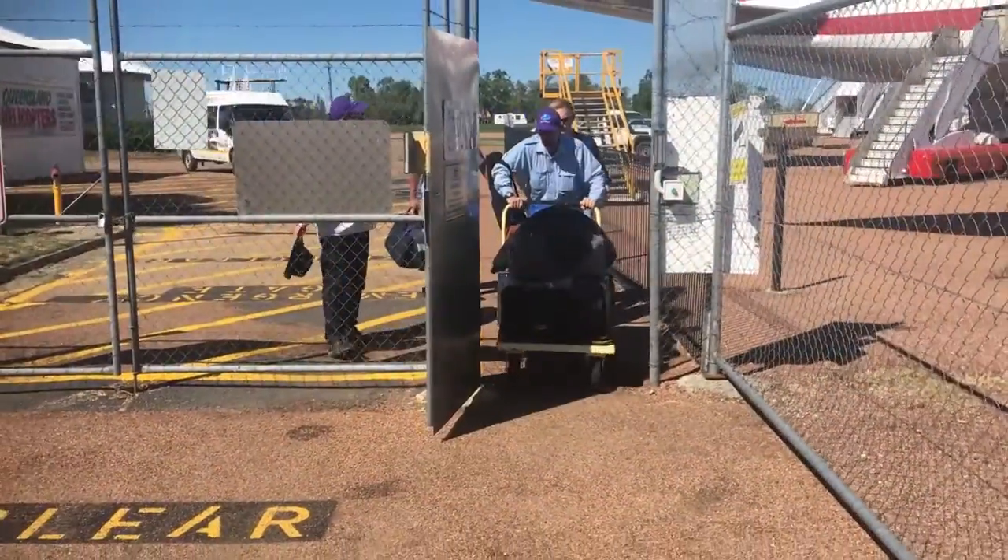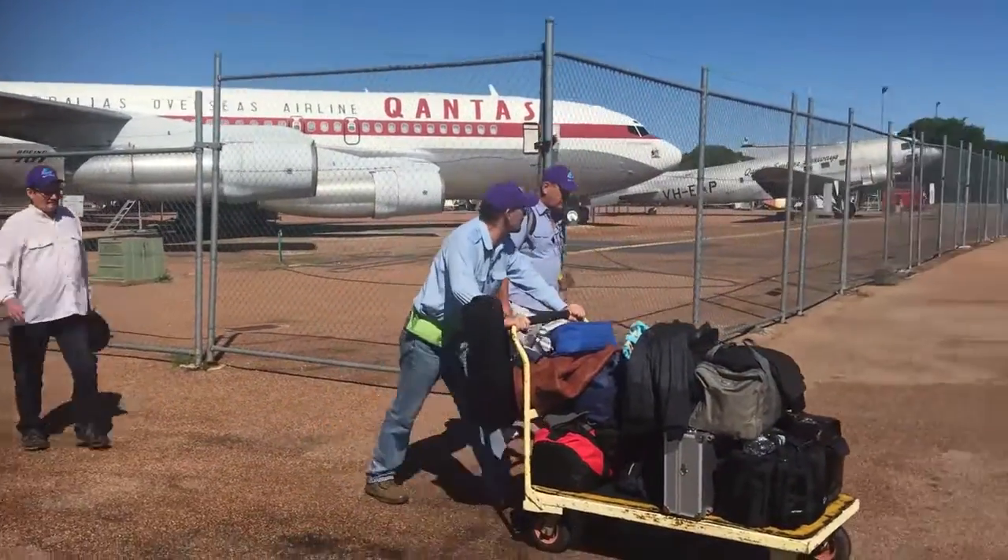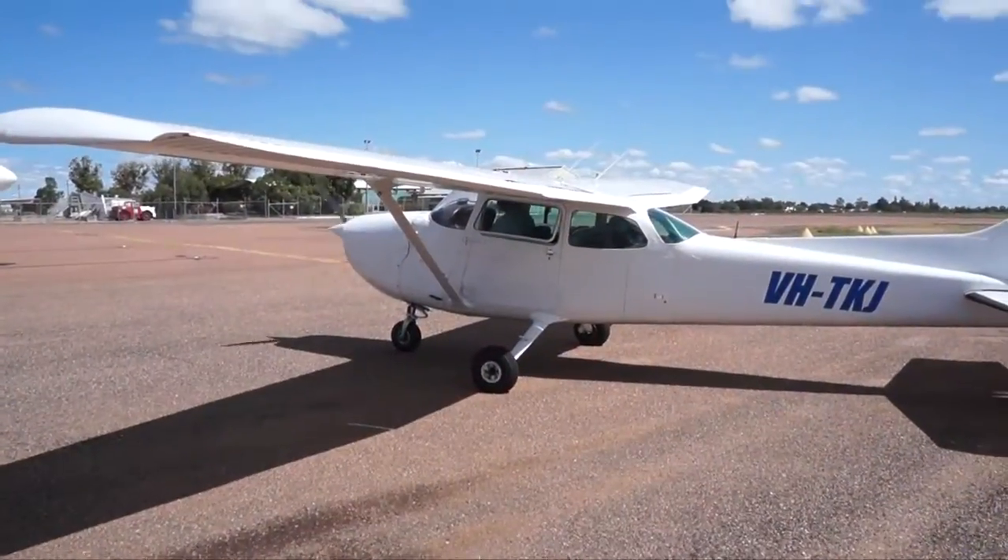Then we quickly got all our bags together and bolted for our much more modestly sized planes. They say size doesn't matter, but it does when you're paying a fuel bill.